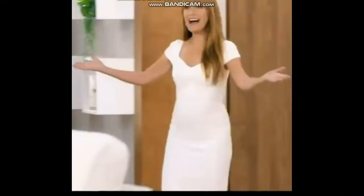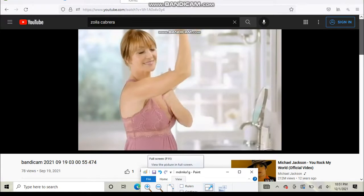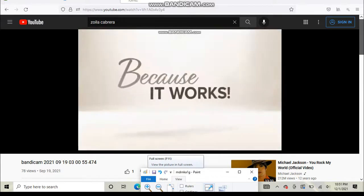Hi, I'm Jane Seymour. Have you ever felt young on the inside but looked much older on the outside? For me, the answer for many years was yes. But then I was introduced to Crepe Erase. It's the number one anti-aging body treatment system for crepey skin for a reason. Because it works.